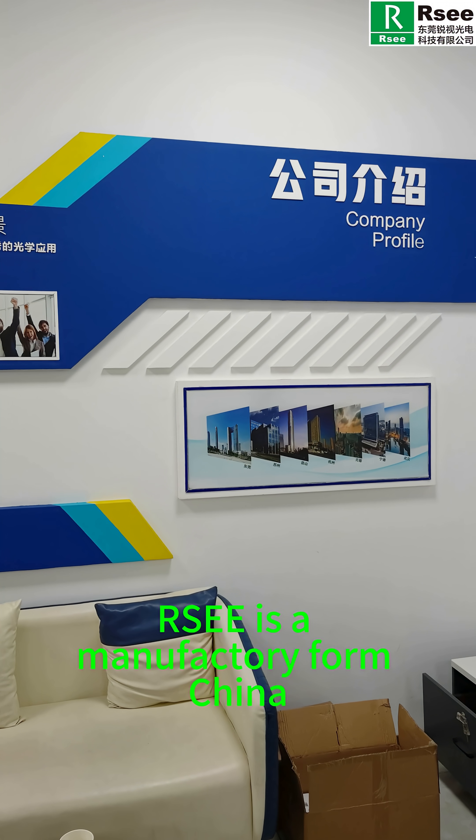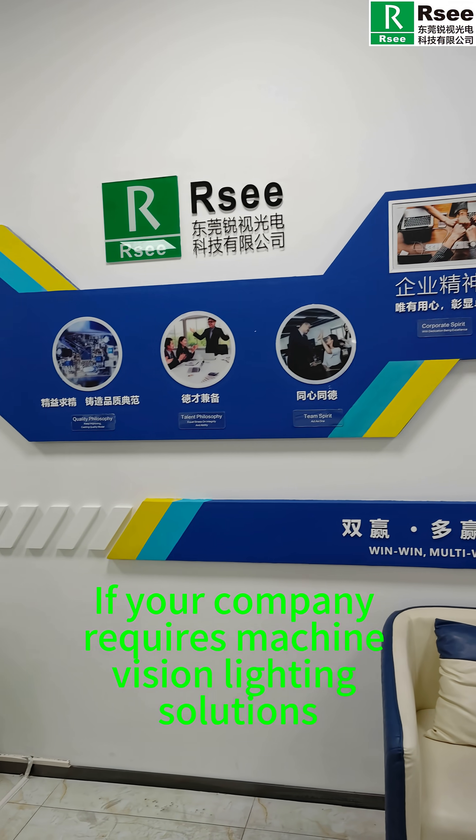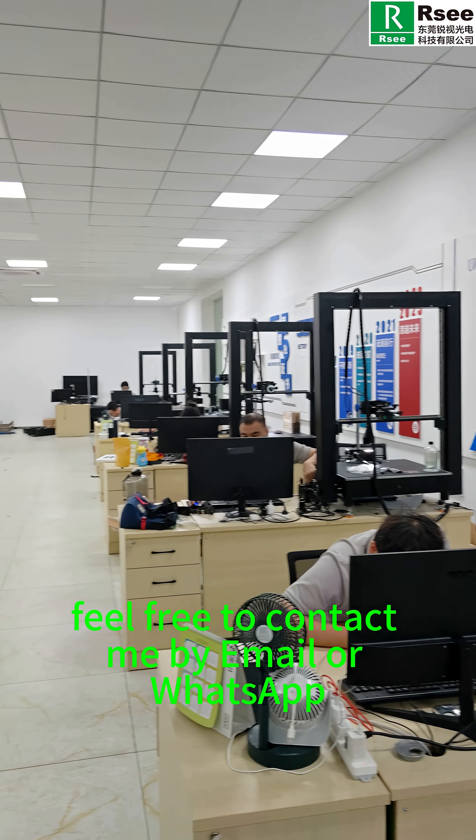RSEE is a manufacturer from China. If your company requires machine vision lighting solutions, feel free to contact me by email or WhatsApp.